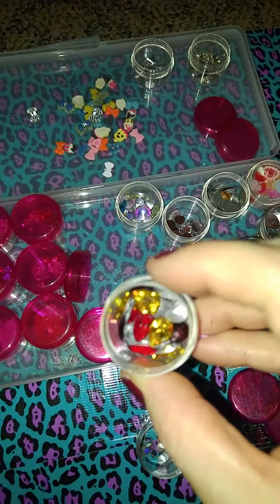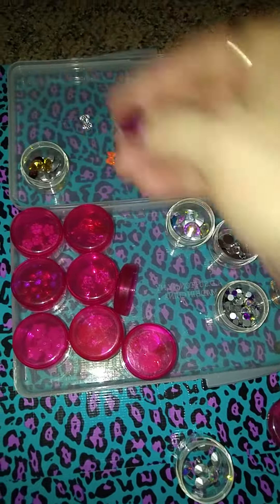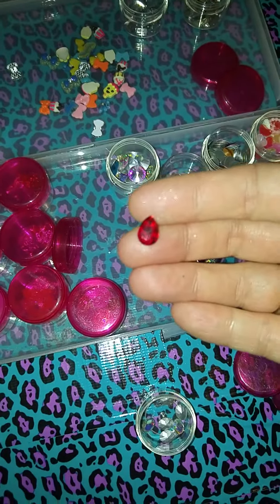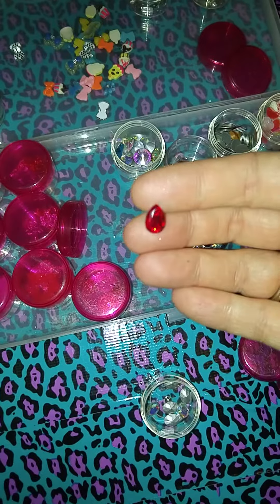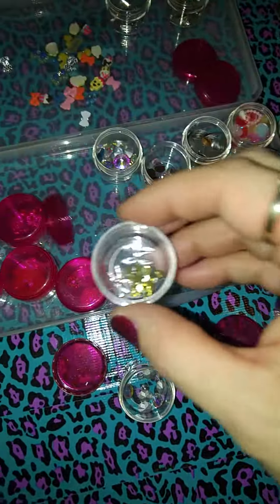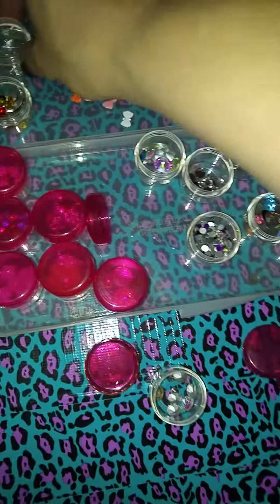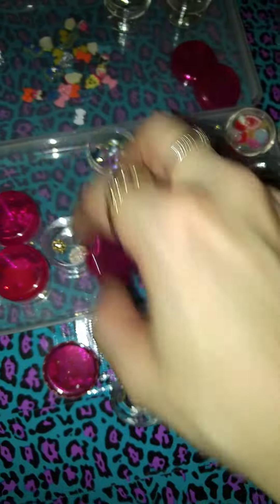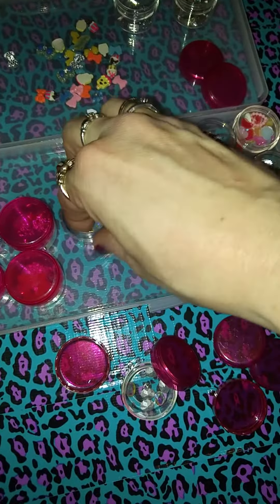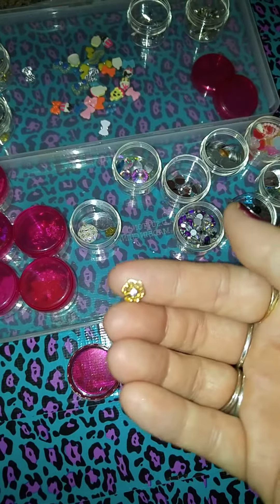Also got these ones. These are very, very pretty. Let's take one of these out — look how beautiful that is. And then we got some scissors. And then we got some more nail art. These gold ones are so pretty. They have like a little diamond in them.